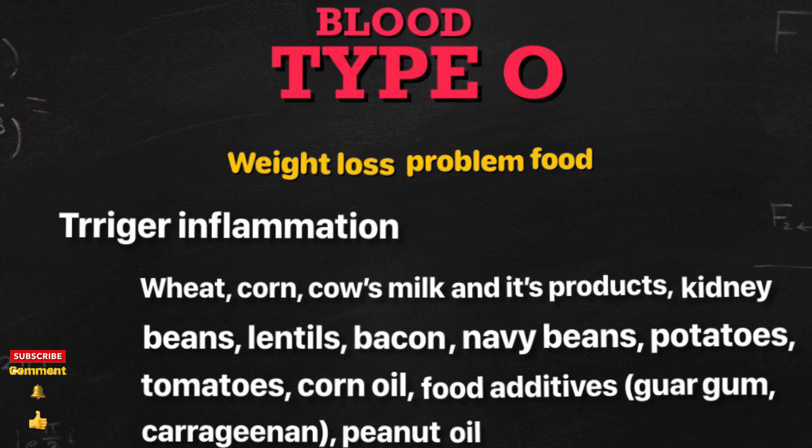Blood type O weight loss problem foods. It's best if you can eliminate these foods from your diet because they don't help you with your weight loss goals.